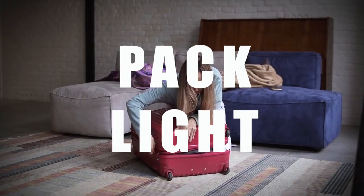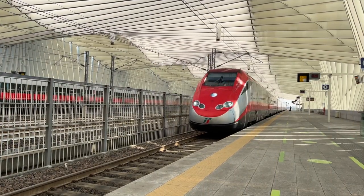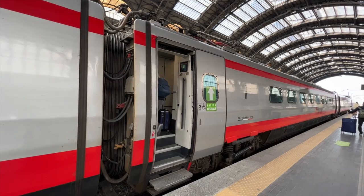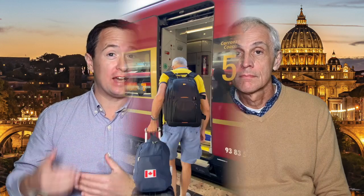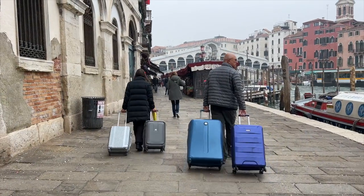Let's begin with pack light on your trip to Italy. If you're planning on visiting multiple cities in Italy, especially by train, the first thing you have to keep in mind is that in order to get on and off the train, you're going to have to carry your bags. And most trains have steps to get on board. For this reason, we strongly recommend you to pack light. Don't bring those huge suitcases with you.